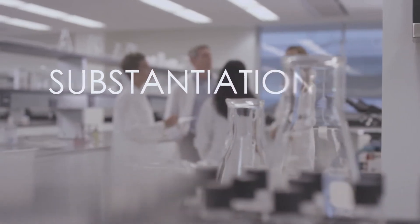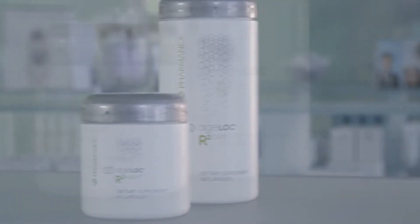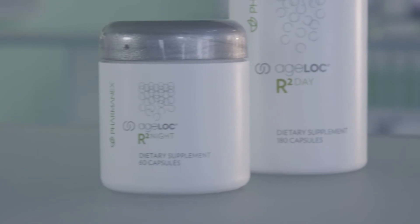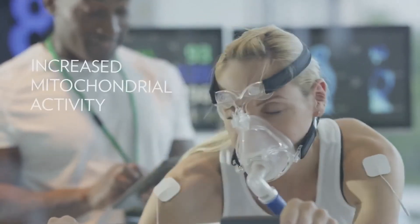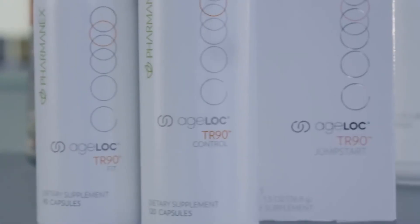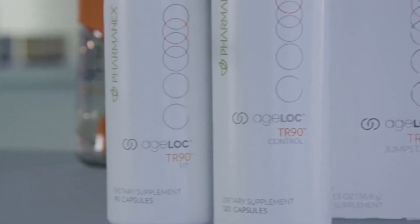Our products are amazing, and the substantiation we do for each product confirms that. Scientific literature, clinical studies, or both support each product claim for every product we develop. For example, we conducted many studies to ensure that Agelok R-Squared was effective and delivered the results we wanted. Through these studies, we found that Agelok R-Squared increased physical endurance, maintained muscle glycogen, and increased mitochondrial activity. Anytime you take a PharmaNex product, you can be sure you'll receive the intended results — each product is scientifically proven to work.